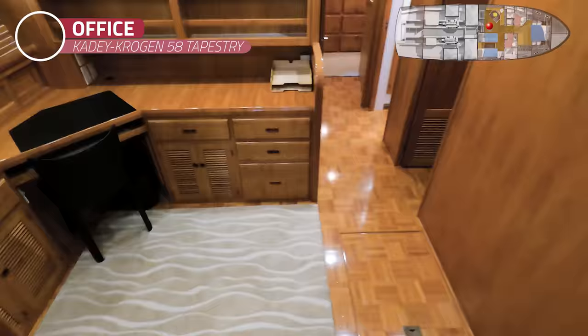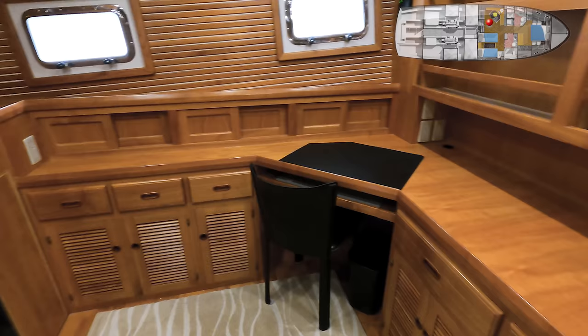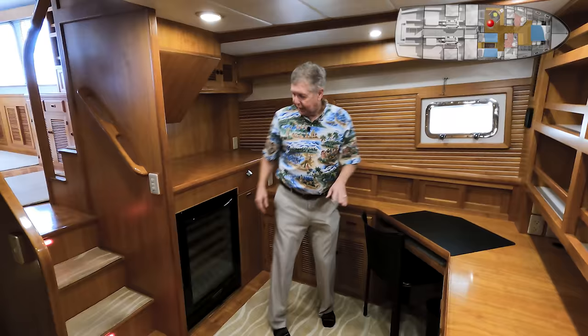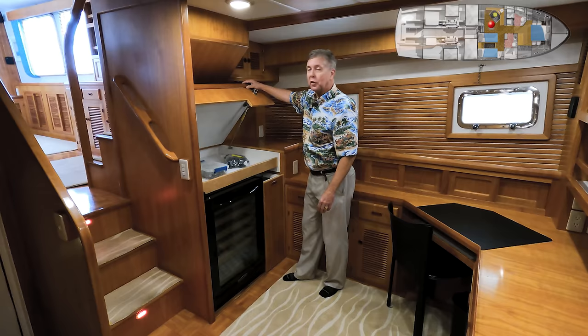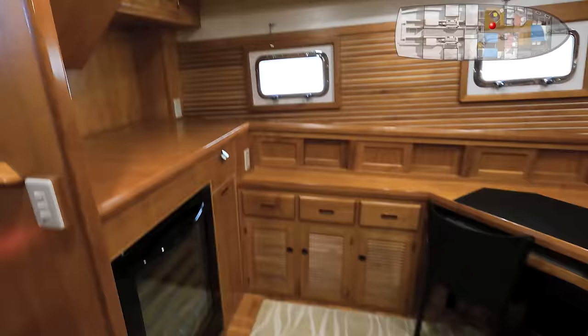The lower level is below the pilot house. There are three primary spaces down here. The key feature when you first arrive is the open office area — fantastic if you need to get some work done while offshore or cruising. There are bookshelves, a lot of surface area for a desk, a built-in chair, opening port lights, drawers, and a special storage area with a wine cooler. There's also a slide-out storage compartment — a lot of good use of space here.